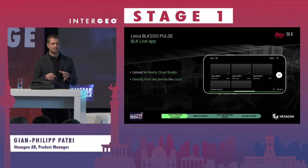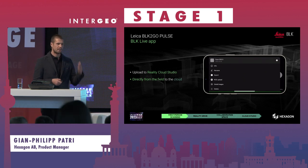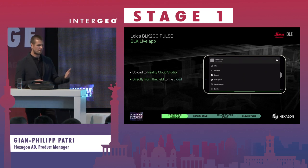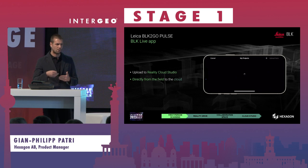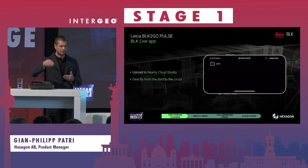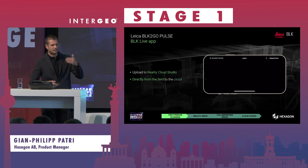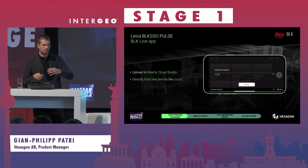There is a seamless workflow into Reality Cloud Studio, which is as easy as opening your app. You see the different export options, and one of those is 'Upload to Reality Cloud Studio.' Press it with any internet connection — mobile data, Wi-Fi, whatever you have — it will connect to the cloud, you choose which folder to store the data in, confirm by pressing Upload, and the data will immediately upload to the cloud and be available in Reality Cloud Studio.